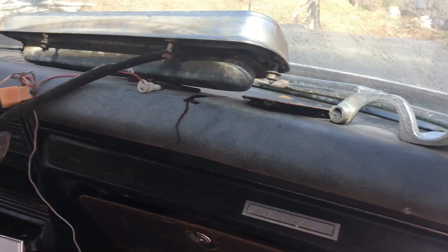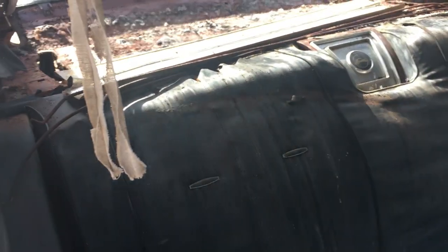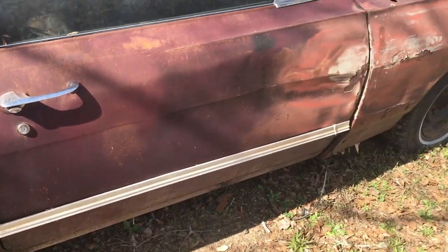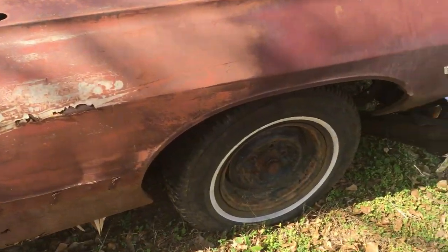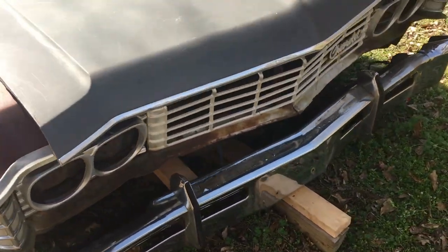There are a few parts of the dash to look at. The door has a dent in it.